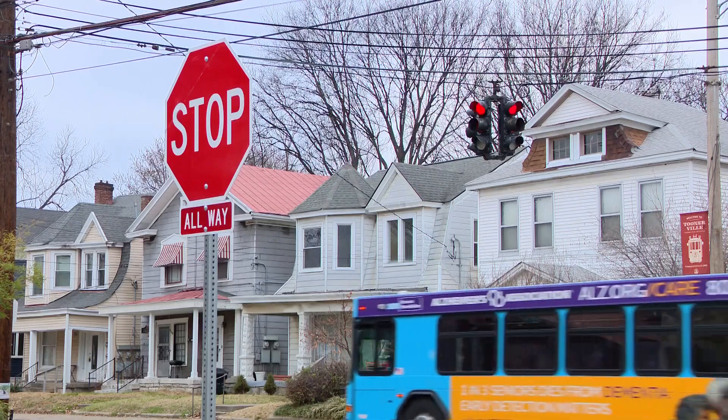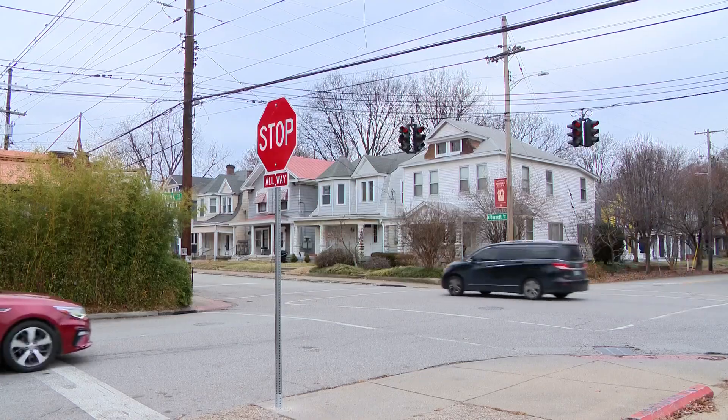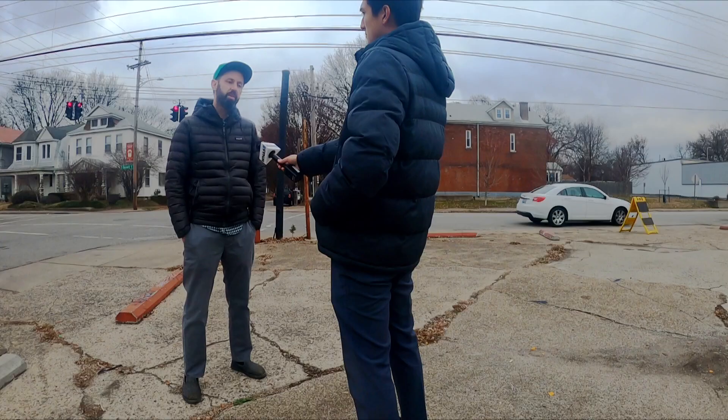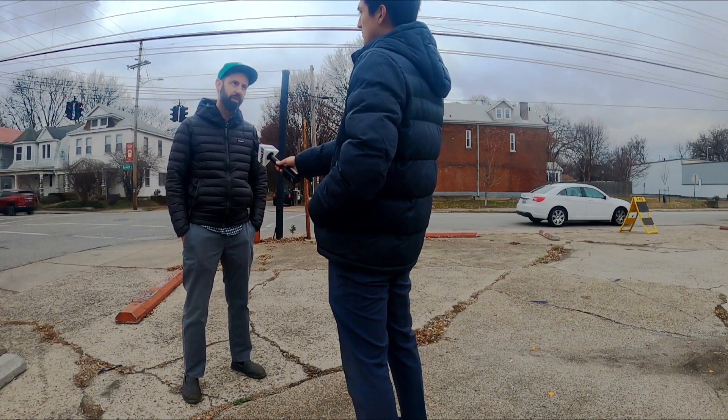We first brought this forward to the city in 2021 as an idea. The city tells us these modifications will stay in place for three months. If authorities determine speeds have reduced, they'll make these four-way stops permanent. We as an advocacy organization want to be the tailwind, encouraging the cheerleaders behind that change — yes, please, these are great. Let's not just do these four, let's do 10, let's do 20.